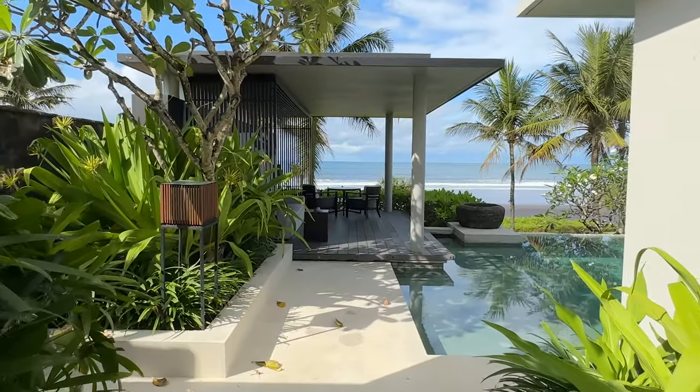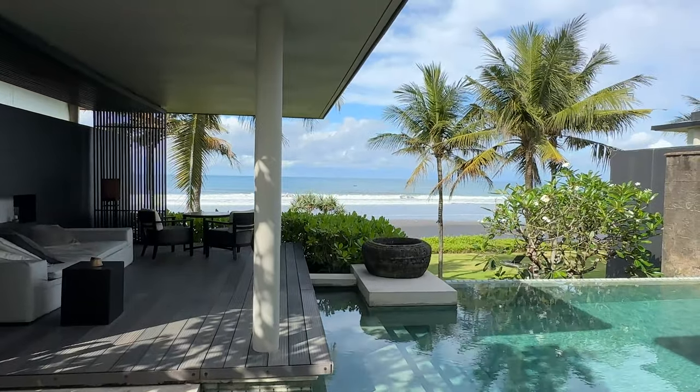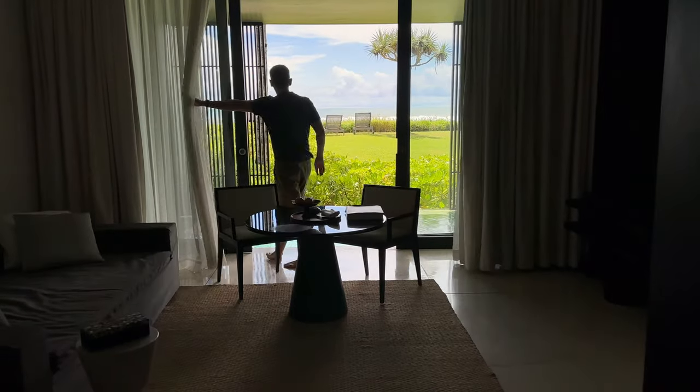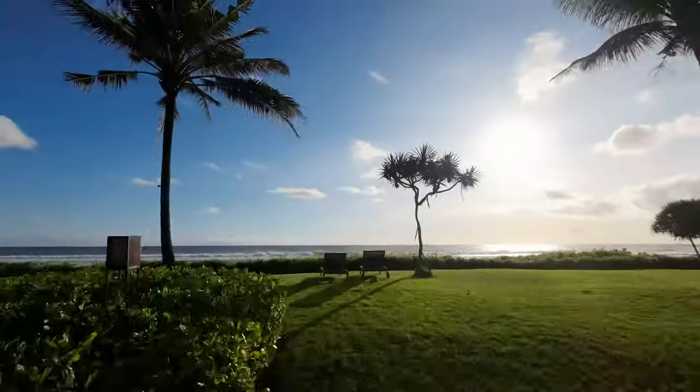The room above had a similar layout with better views of the ocean, but without direct beach access. Both are great. For me, it doesn't get much better than having the beach just steps away from the room.